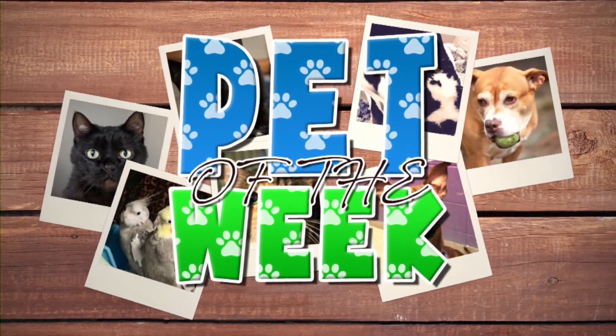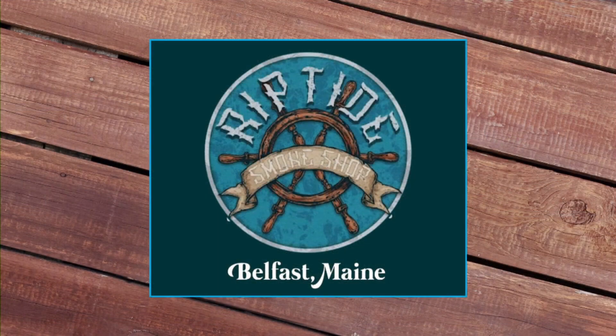The Pet of the Week is brought to you by Riptide Smoke Shop in Belfast. Welcome back everyone. It's my favorite day of the week — time for our weekly Pet of the Week segment. Kathryn Ravenscraft is joining us from Bangor Humane Society again. Nice to see you. Good morning. Who do we got here?